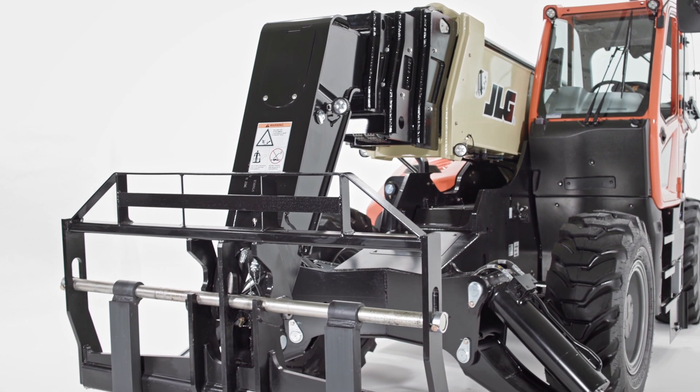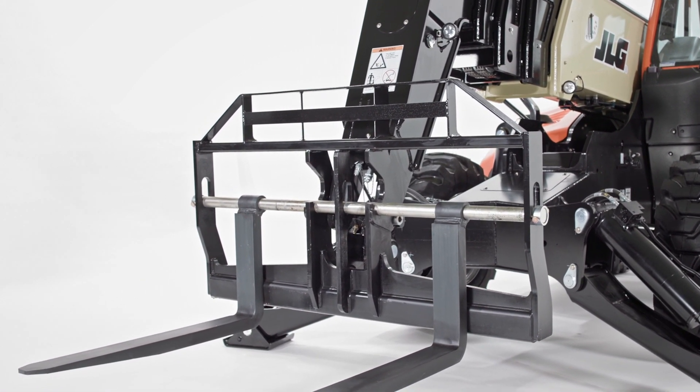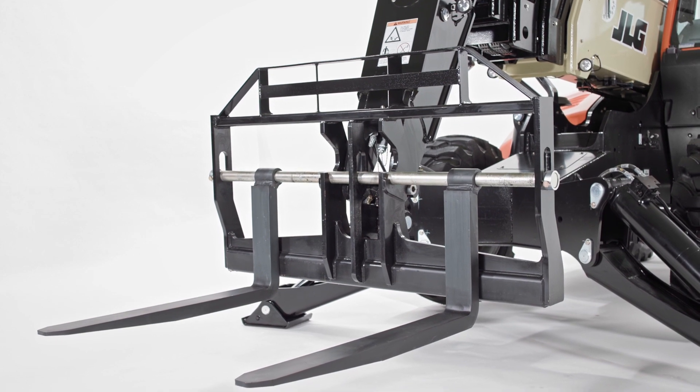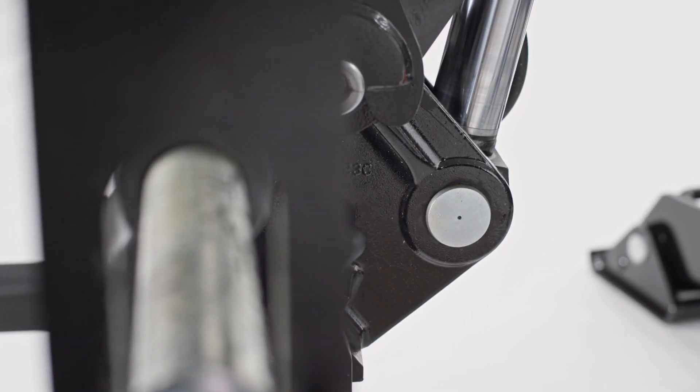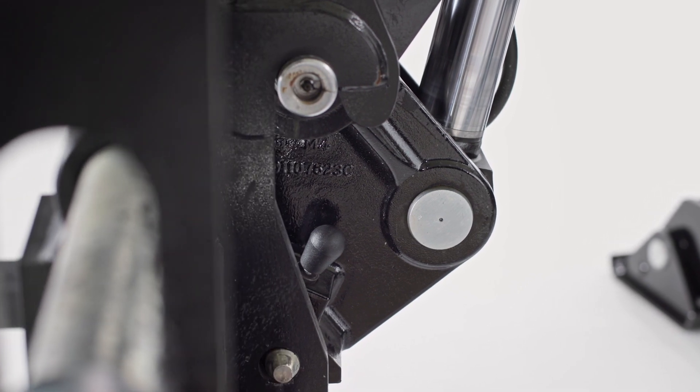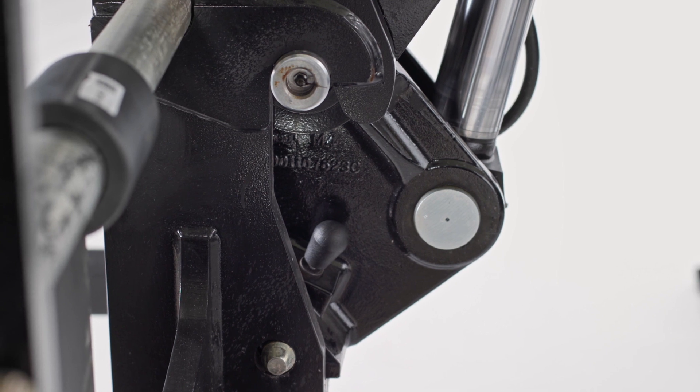This ability, plus our wide-ranging attachment offering, further increases the 1075's versatility, allowing for maximum productivity on the job site. This machine also has a common coupler, meaning most attachments are interchangeable between the 1075 and your existing JLG telehandler fleet.